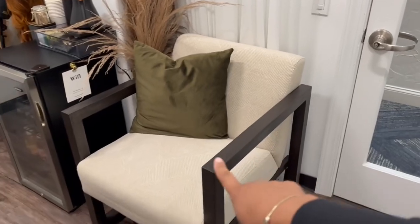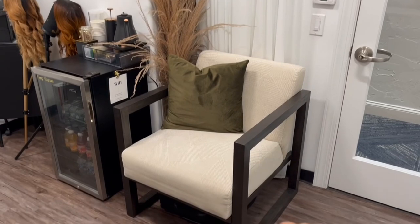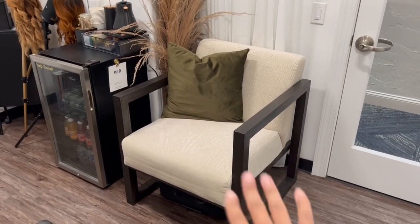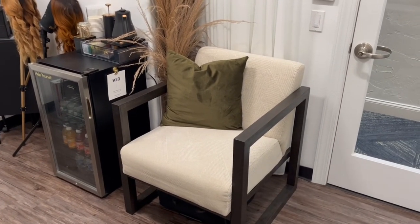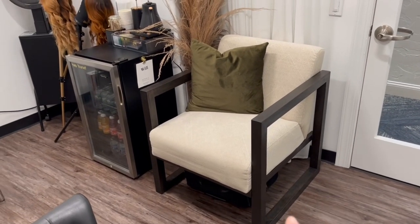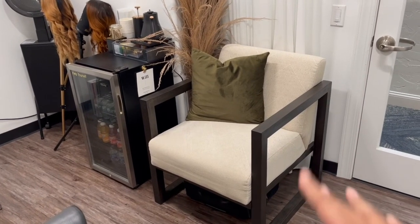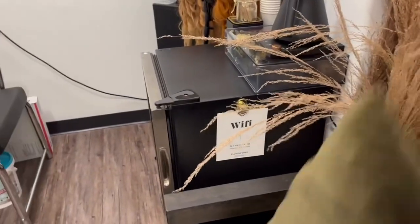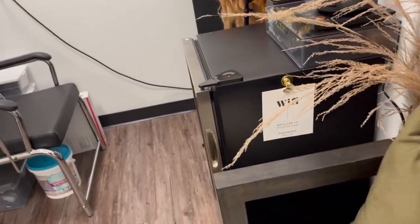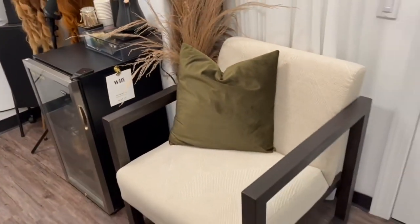This chair here is actually an Ashley chair, but I got it off Amazon because I am way too impatient to be waiting for shipping — Amazon has really spoiled me. It's very sturdy and holds a good amount of weight. I got this pillow from Hobby Lobby on sale. You know how Hobby Lobby is — you just have to wait until it goes on sale and get it then.